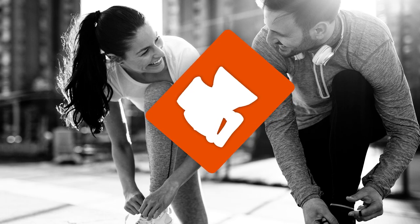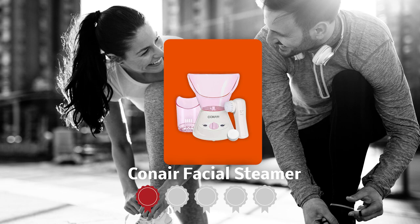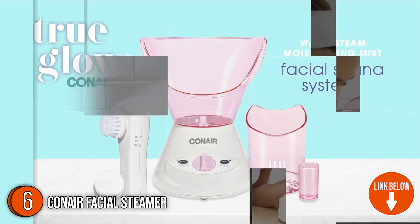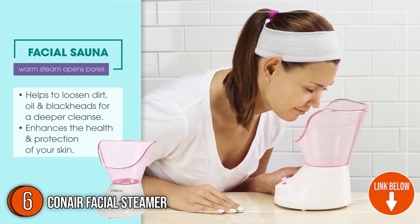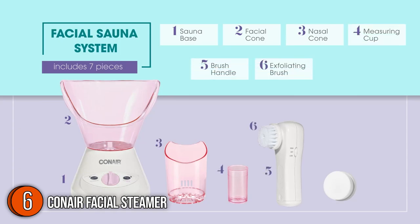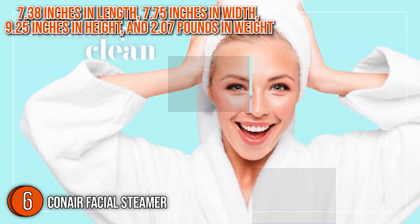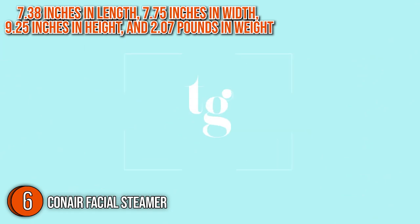The sixth facial steamer on our list is the Conair Facial Steamer, which our team at Trustedshoppingguide.com has awarded a 4 badge rating. With a wide opening and a concentrated nasal cone, the Conair Facial Steamer is a perfect device for refreshing and hydrating sensitive and dry skin. Out of the box, you also get a battery-operated facial brush with two brush attachments to help you get rid of deep-seated dirt. In terms of dimensions, it is 7.38 inches in length, 7.75 inches in width, and 9.25 inches in height, weighing 2.07 pounds.